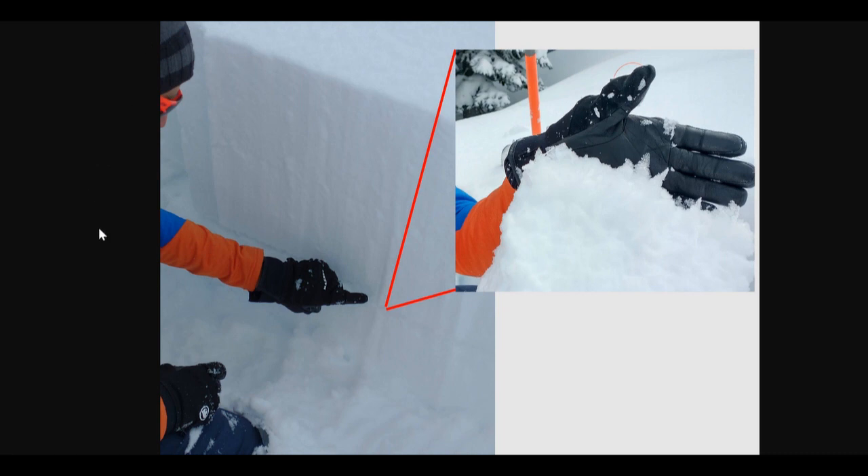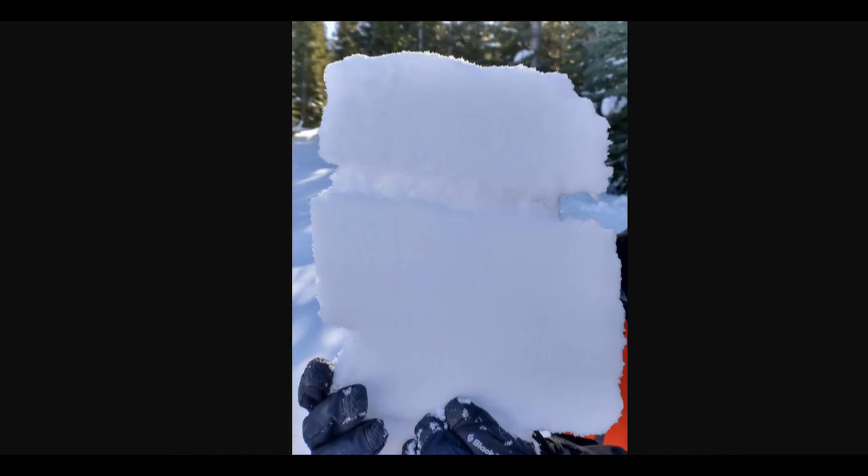Here's a photo from just after the storm on Sunday. Andy is pointing to a line of buried surface hoar under the new slab, and then he removed a block of the snow and you can see these large feathery grains up against his glove. Then later in the week, here's another photo of buried surface hoar that's still intact, but this is getting harder and harder to find throughout the forecast region.